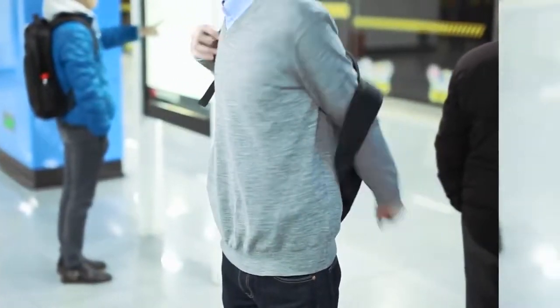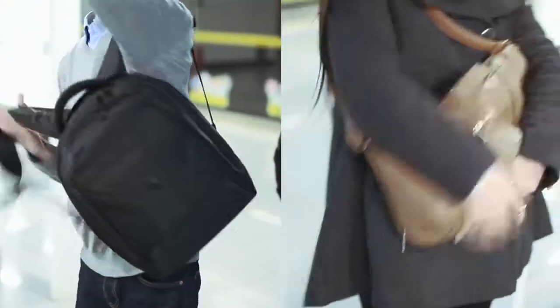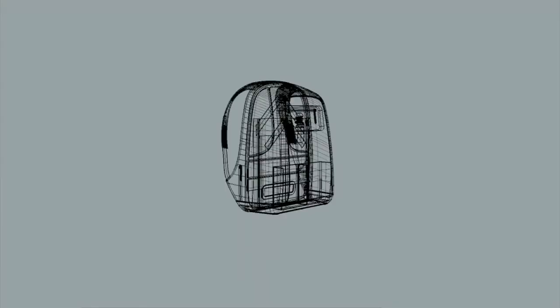In the metro, a lot of commuters use this goofy way of wearing day bags in the front to outsmart the pickpockets. As a solution to this, the Dutch award-winning brand XT Design has come up with a revolutionary, zero-entry, anti-theft backpack.